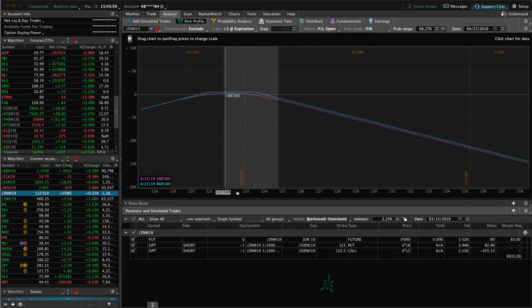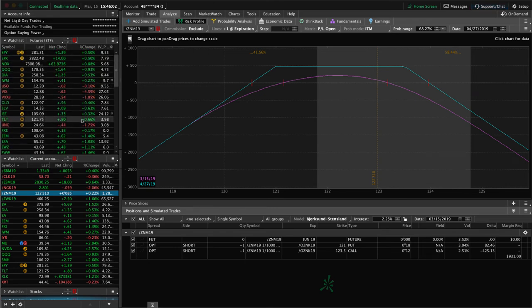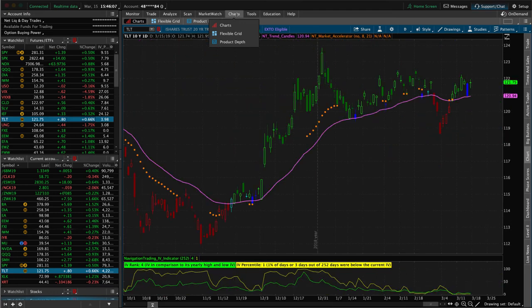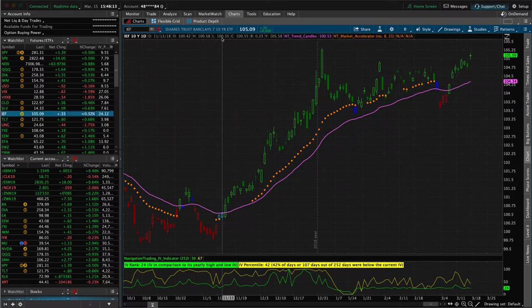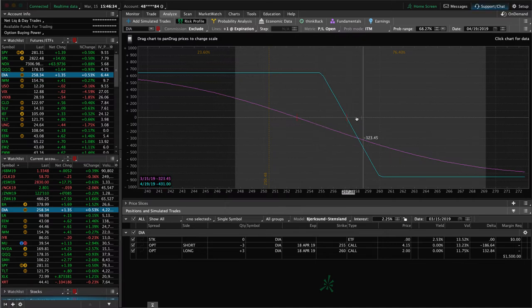In ZN, the 10-year Note, we've got a short strangle just waiting for more time and theta decay. Looking at TLT, the corresponding ETF, implied volatility is very low. We actually put this trade on based on the IV of IEF, the 7-to-10-year note ETF, which more closely corresponds with ZN — that was over the 50 level. So nothing to do in ZN except wait.